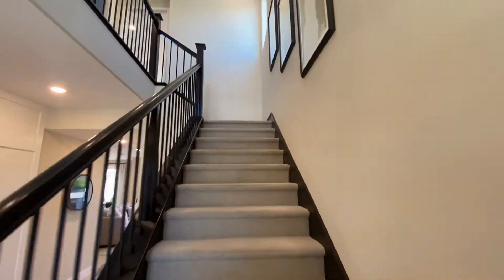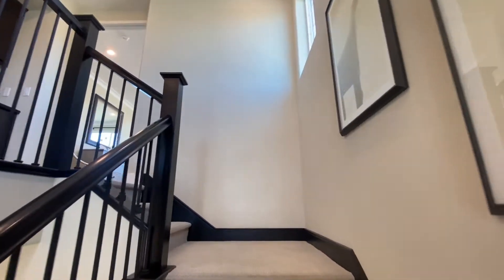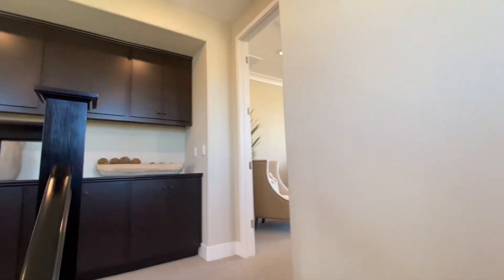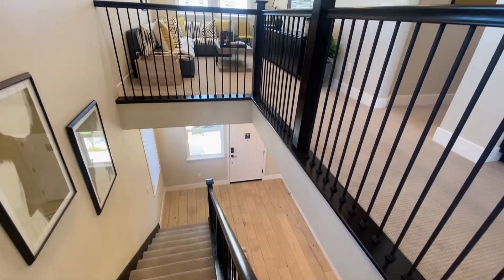Heading up the stairs, you can see there are a lot of windows creating a bunch of natural light for this house, which is really nice. All the way up, you'll see some cabinetry at the top of the stairs, and a loft right over there.